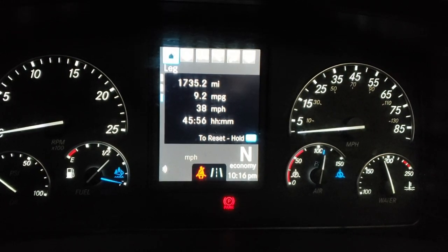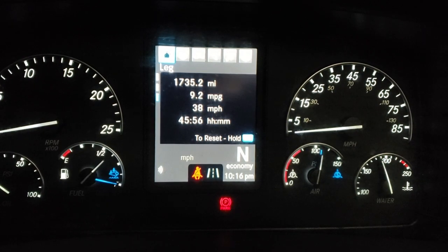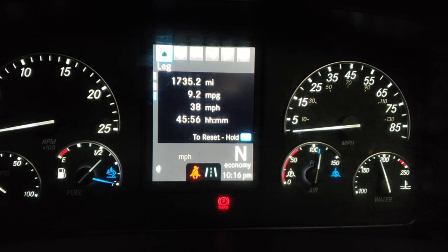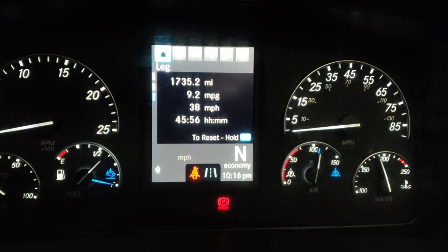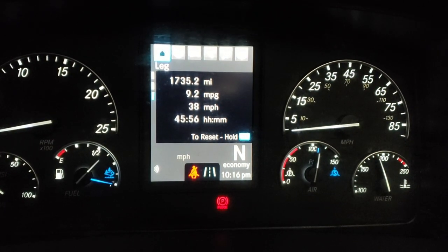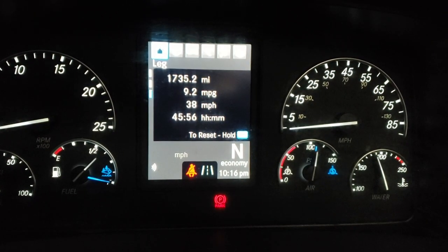We have dropped the trailer in Ohio, and here are the final numbers: 9.2 miles per gallon. That's not just this trip — that's over 1,735 miles. Average speed was 38 miles per hour.